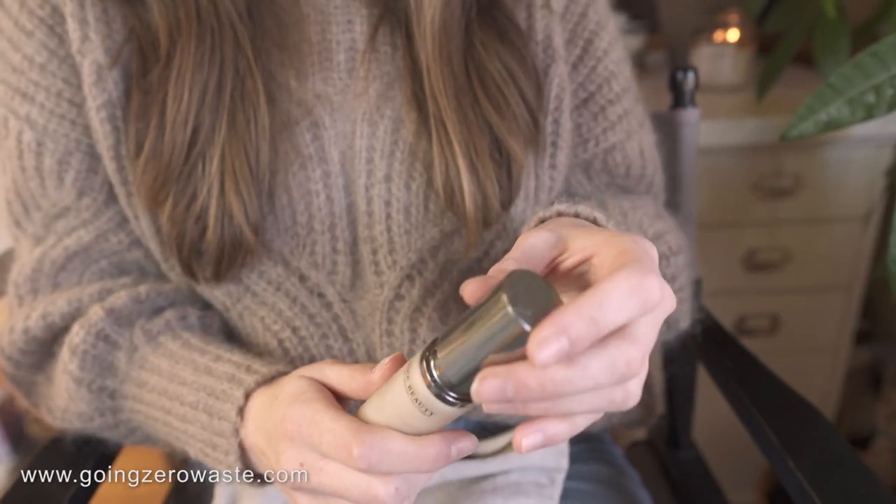Credo Beauty is amazing because all of their products have to meet a really strict criteria of clean beauty. So I know that the products I'm buying are going to be safe for me. Most of these brands also prioritize sustainable packaging. Even a lot of the sustainable packaging pieces — like this is glass, which is really cool, and this is metal on the outside but plastic on the inside, which often happens. They do have a drop where they're partnered with TerraCycle and they will take all of the products back so they can be separated and recycled properly.